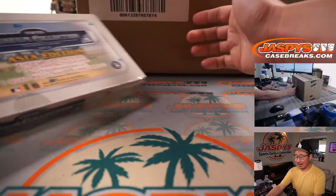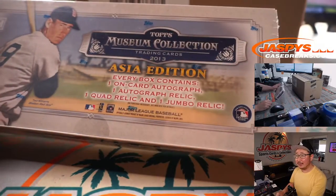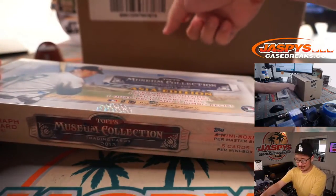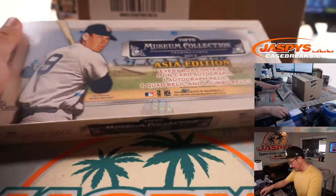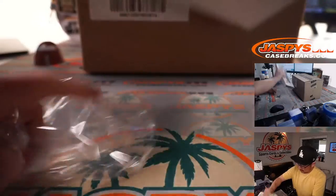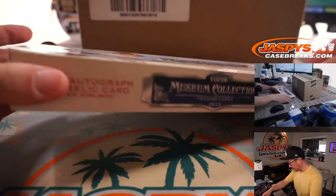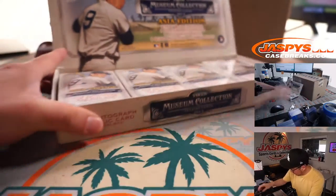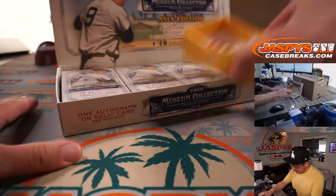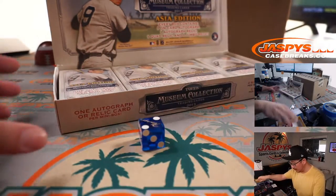There's the Immaculate Case right here. I suppose there could be something interesting in here too, but really the whole point of this is what's in there. Let's select a die — I like that one right there, it's got a flamingo on it.